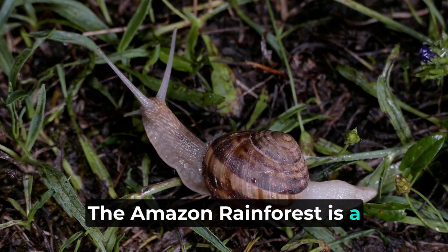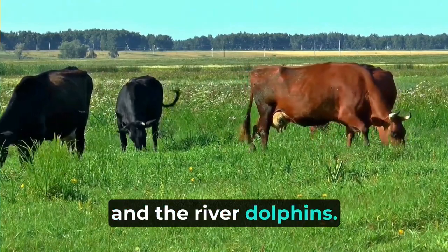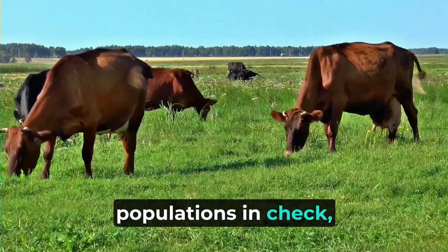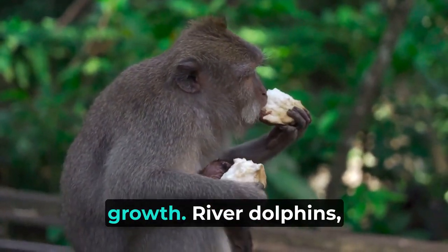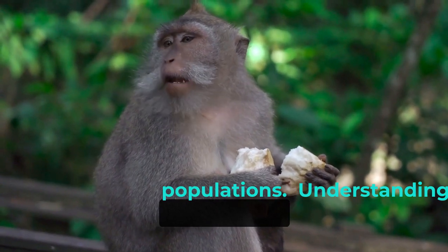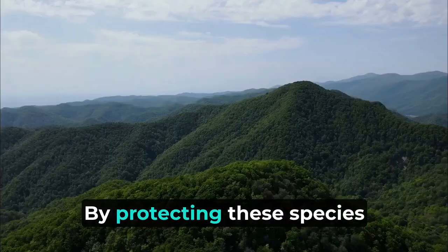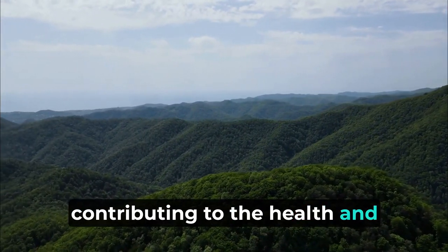The Amazon rainforest is a treasure trove of remarkable mammalian diversity, harboring iconic species like the jaguar, the three-toed sloth, and the river dolphins. Each mammal plays a vital role in the complex web of life that sustains the ecosystem. The jaguar's prowess as an apex predator keeps herbivore populations in check, while the three-toed sloth's unhurried lifestyle contributes to soil fertility and vegetation growth. River dolphins, with their grace and echolocation skills, help maintain aquatic balance and control insect populations. Understanding and preserving these captivating mammals and their intricate roles are crucial for safeguarding this invaluable ecosystem and contributing to the health and well-being of our planet.